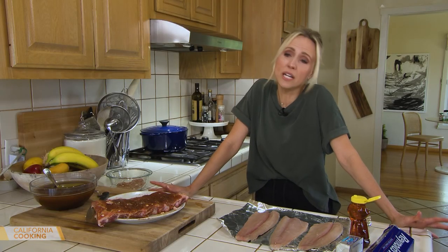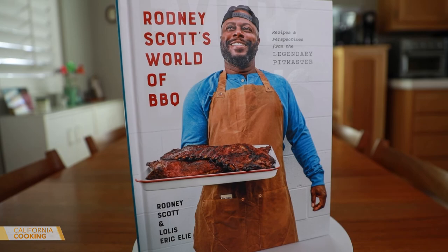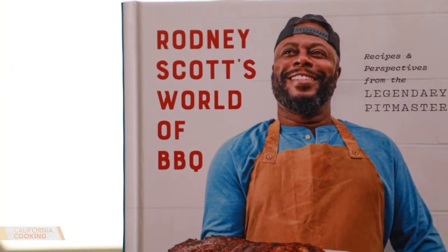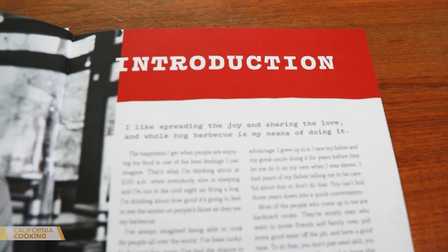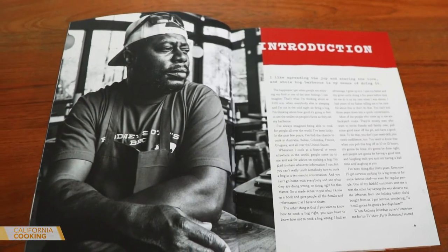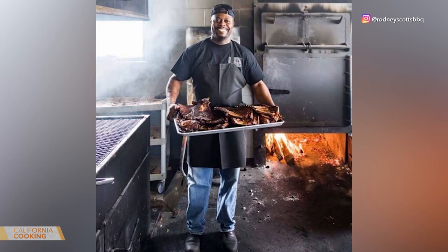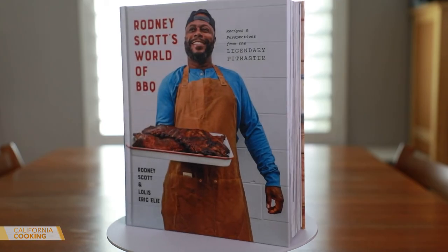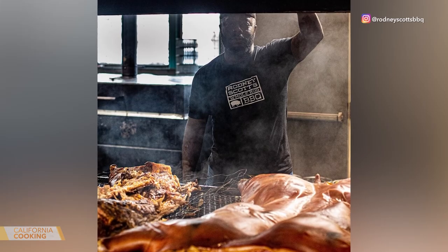For those of us on the West Coast who can't go to your restaurant, you've got the book. Yes, we have the book — Rodney Scott's World of Barbecue: Every Day Is a Good Day. It tells the story of me growing up as a child all the way up to current day, my restaurant experiences, my experiences with food and different ways of preparing certain foods. It basically gives you my entire world of barbecue.